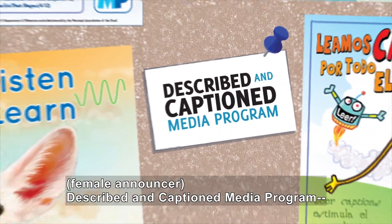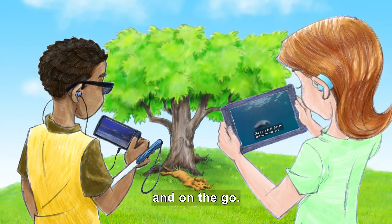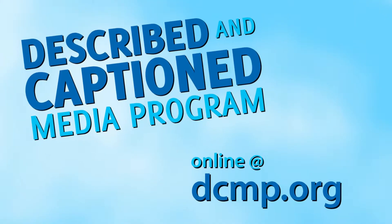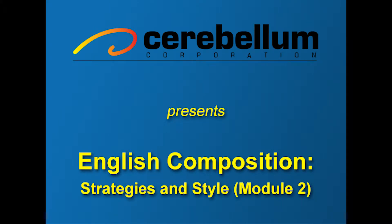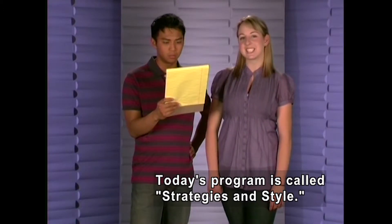Described and Captioned Media Program — in the classroom and on the go — dcmp.org. Cerebellum Corporation presents English Composition: Strategies and Style, Module 2. Today's program is called Strategies and Style.